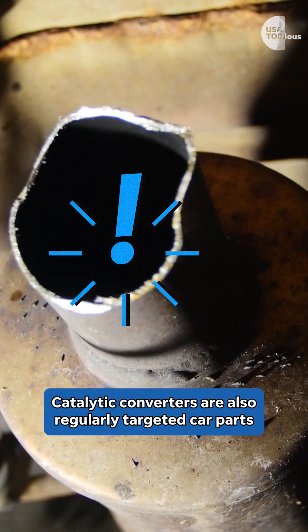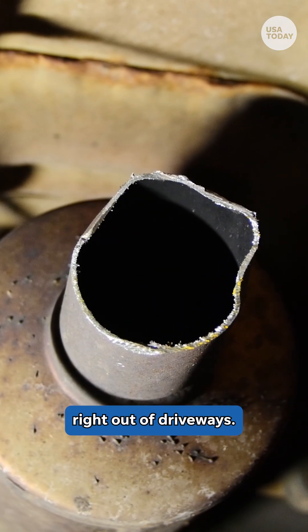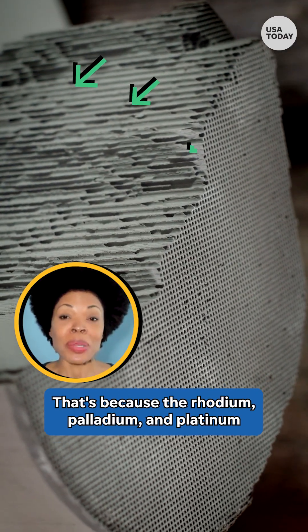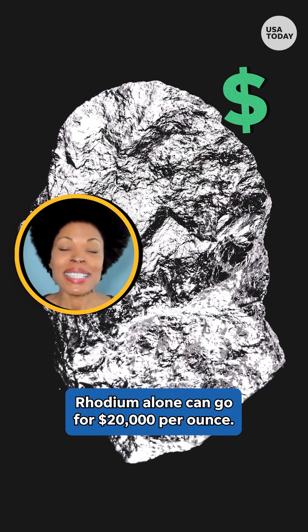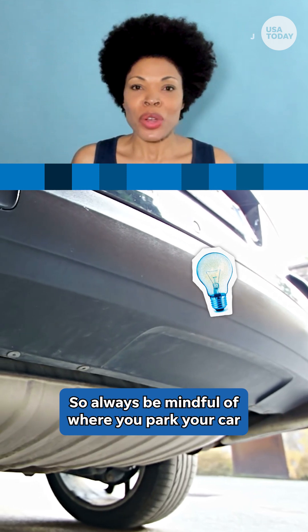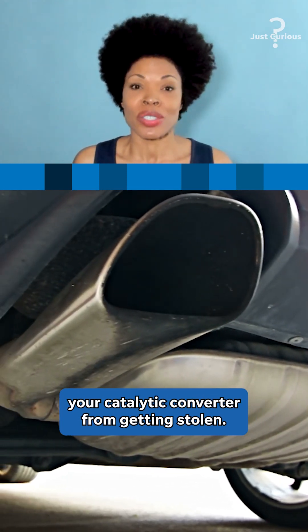Catalytic converters are also regularly targeted car parts for thieves, with some stolen right out of driveways. That's because the rhodium, palladium, and platinum used in these parts are incredibly valuable — rhodium alone can go for $20,000 per ounce. So always be mindful of where you park your car and consider installing an anti-theft device to prevent your catalytic converter from getting stolen!